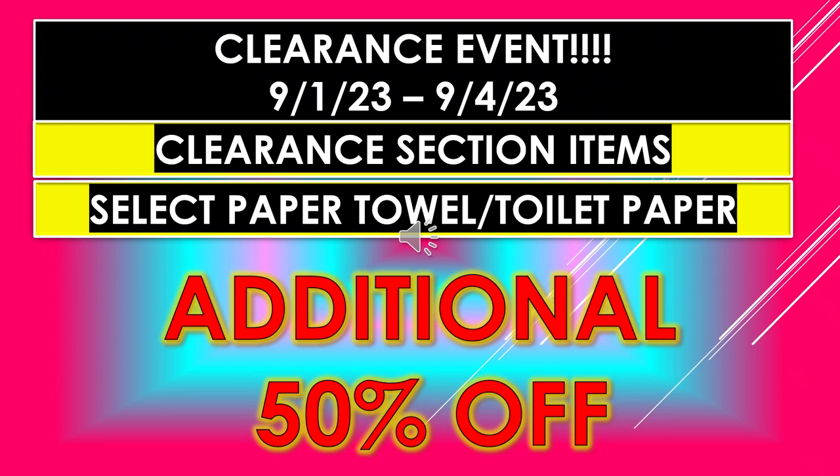The Dollar General Clearance Event is running September 1st through September 4th. The clearance section items are going to be an additional 50% off. I also made a video a little bit ago about the detergent — make sure to check the detergent in your area. This particular video is about select paper towel and toilet paper items, which should all be an additional 50% off. Hopefully you'll be able to find some of these in your area.